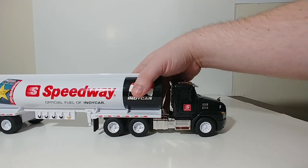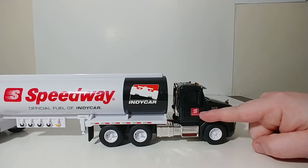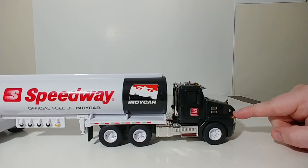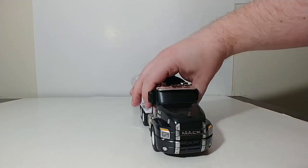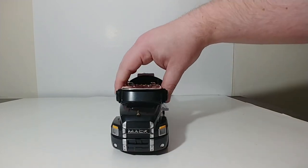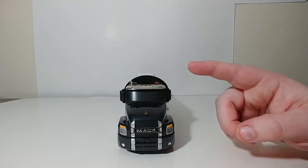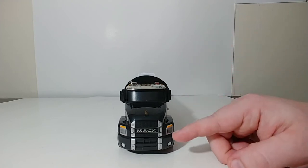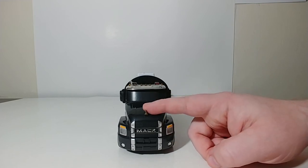Looking at the Mack truck itself, the black looks nice. You have your Speedway logo, and a number 5 for a fleet number — of course this 5 also designates that this is the 5th truck in the series. What really stands out is the Mack Anthem logo, which captures the look of the Mack Anthem really well. And you have your Bulldog up on top.